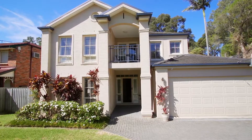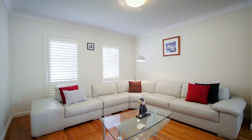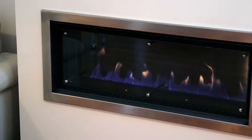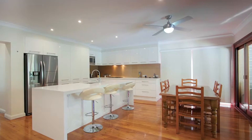Entering the property you're instantly met with quality finishes. The property enjoys hardwood floors throughout two huge living areas. The formal lounge and dining is complemented by a built-in gas fireplace. Moving to the rear of the property you'll find open-plan living at its best.